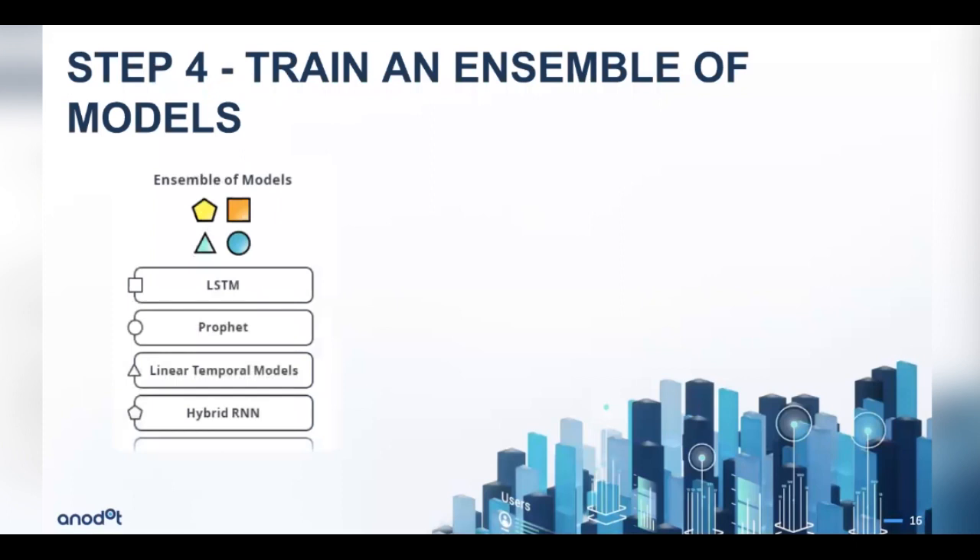Step four is training. We take all available history — two years, three years, six months — and train forecasting models. The training phase splits data into a training set and a validation set, then trains many different models: LSTM (a deep learning model), Prophet (an open source model from Facebook), linear temporal models, hybrid recurrent networks, and more. We're continuously adding more algorithms because no single algorithm wins all the time. We run many forecasting algorithms and ensemble them — checking whether combining them into a single forecast outperforms any individual model — and choose the best option for each metric.